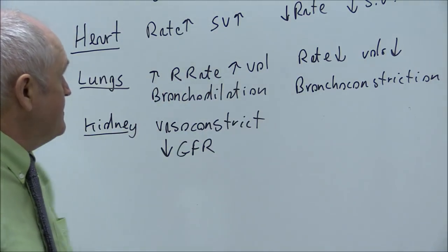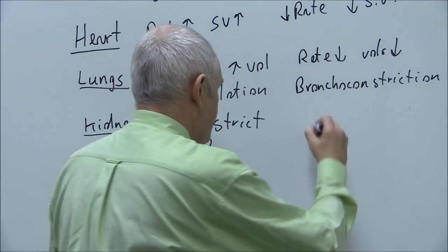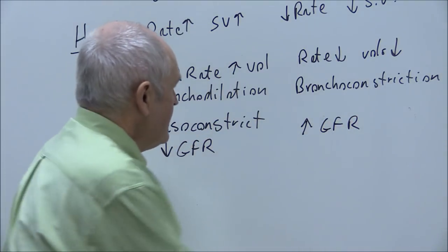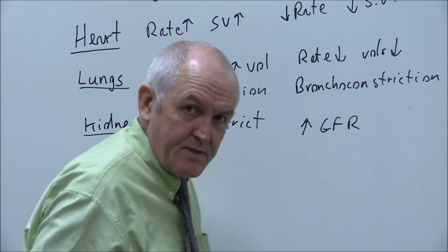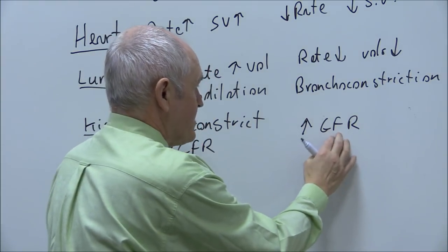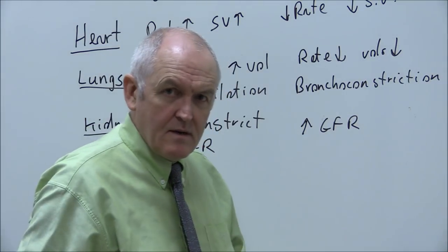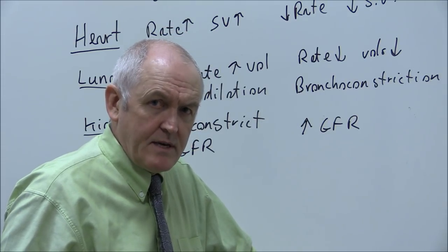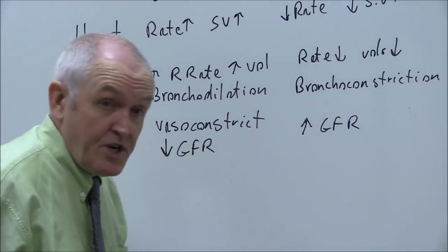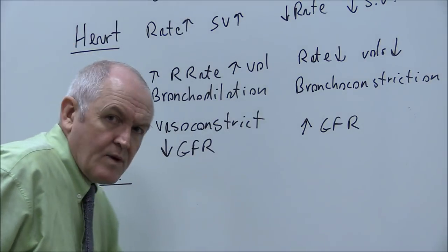The parasympathetic does the opposite: it vasodilates the renal arteries and increases glomerular filtration rate, so urine production increases. Sympathetic activity reduces urine volumes; parasympathetic activity increases them. This is appropriate because when we're at rest we can maintain good osmoregulatory balance.